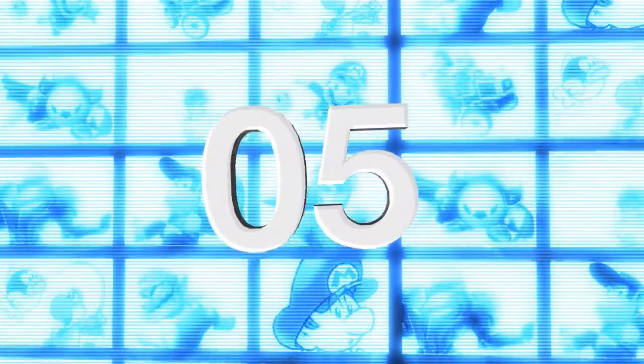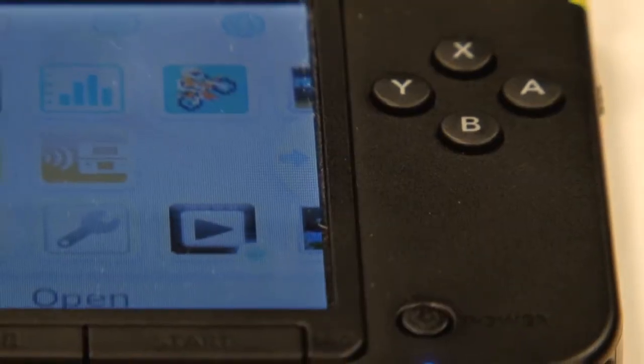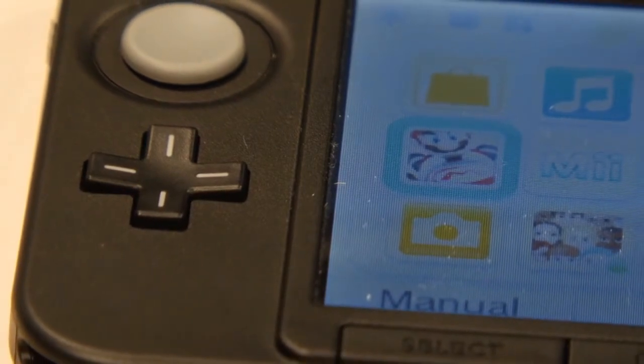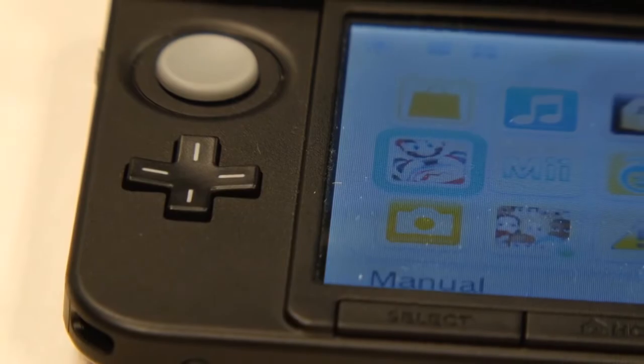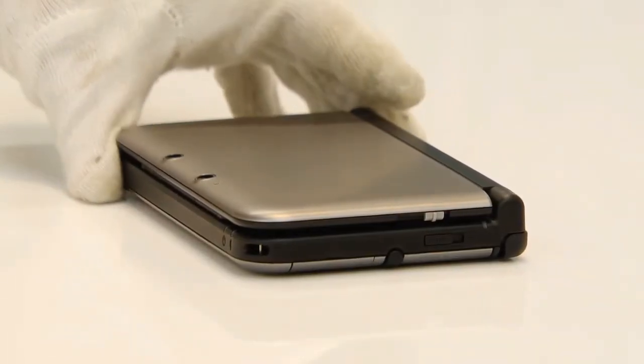Reason five: more memory. As time goes on, flash memory becomes cheaper, so it makes sense that Nintendo would include a larger memory card. The new 4GB card boasts double the capacity of the 3DS memory card, and will enable you to store many more eShop titles, photos and videos without the rigmarole of backing them up to your computer or re-downloading them once you have spare memory.